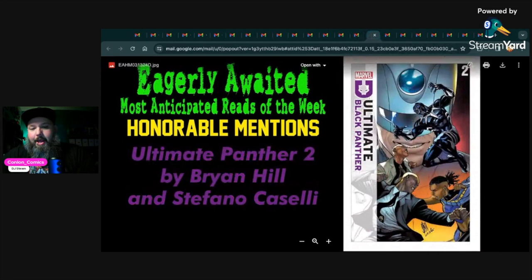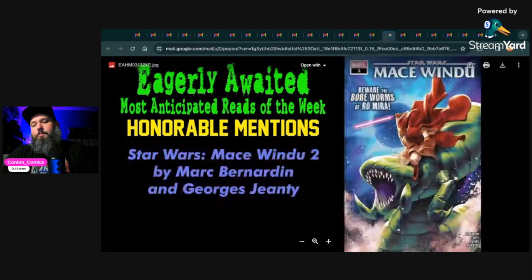The next two are kind of interesting. We have Ultimate Black Panther number two by Brian Hill and Stefano Caselli. Of all the Ultimate stuff, I've enjoyed it all, but Black Panther is probably number three on my list. I really enjoyed Ultimate X-Men by Peach Momoko last week, and Ultimate Spider-Man has been awesome. Black Panther felt a little more straightforward — what you'd expect from an action-oriented Black Panther series — but I did enjoy it and I'm looking forward to the second issue. The Ultimate Universe in general is just on fire.